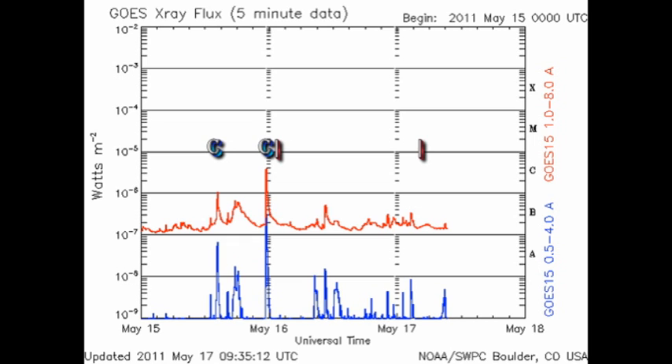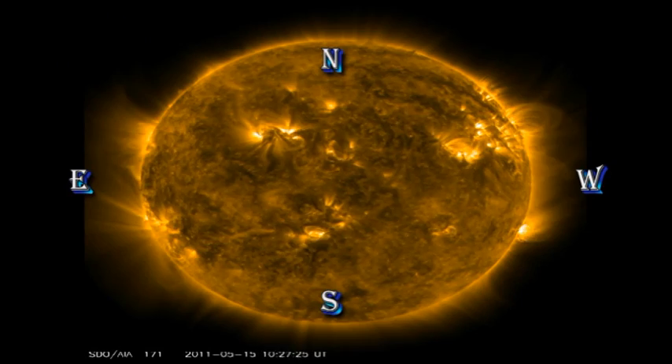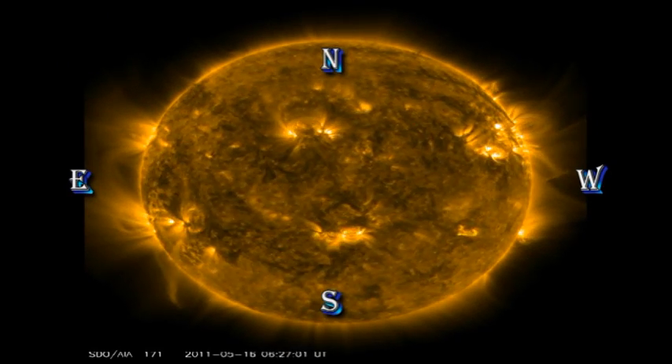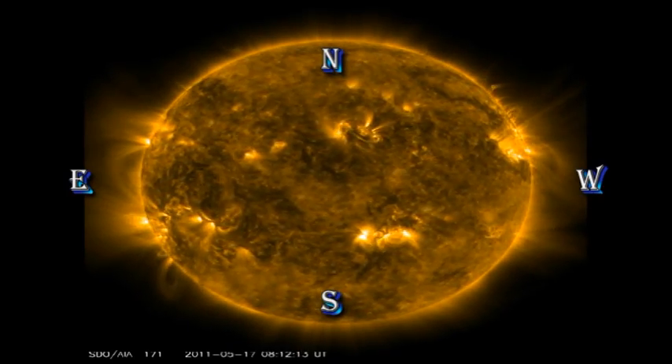In the same period we've had a couple of coronal mass ejections, and those are marked on the plot with vertical red bars. Let's take a look at the flares, and for that we will go to the Solar Dynamics Observatory's Atmospheric Imaging Assembly and look at the coronal movies. It's fairly plain that region 1208 near the west limb is the brightest and also the most variable region, so that's probably where most of the flares came from.